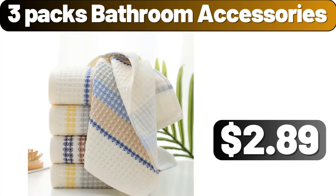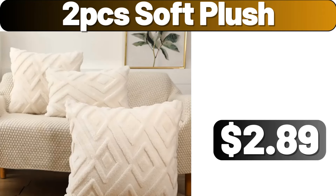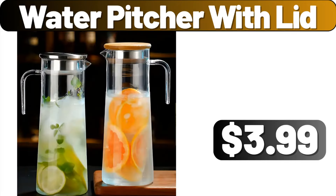Three packs bathroom accessories, $2.89. Dish drying rack, $13.89. Two PCS soft plush, $2.89. Capacity serial storage container, $11.19. Ultra plush soft area rugs, $7.99. Water pitcher with lid, $3.99.